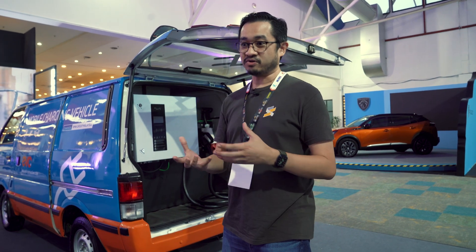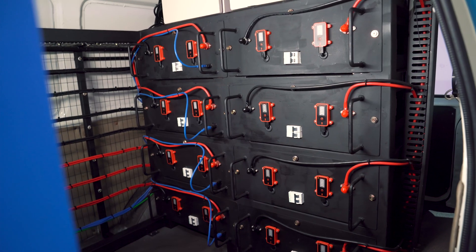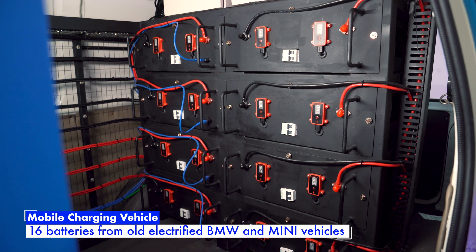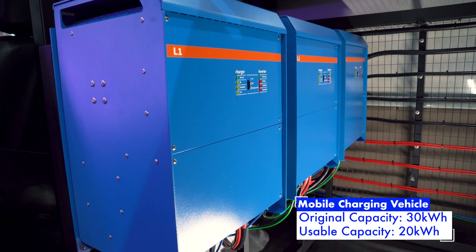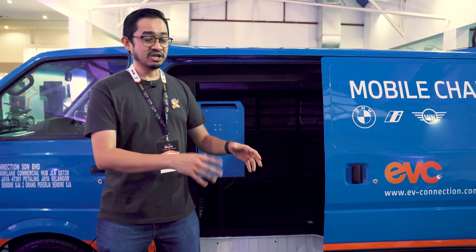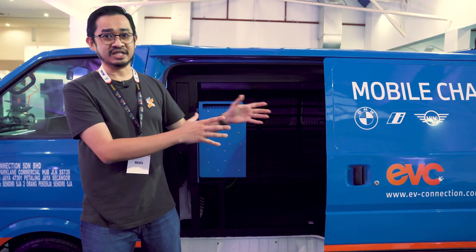This is a way of repurposing batteries from old EVs, and you can see loads of these battery packs right here. There are 16 battery packs that give an original capacity of 30 kilowatts, but because these are old batteries, the state of health is a bit lower — about 70% — so you get a total of 20 kilowatt-hours of battery capacity to charge your EVs.